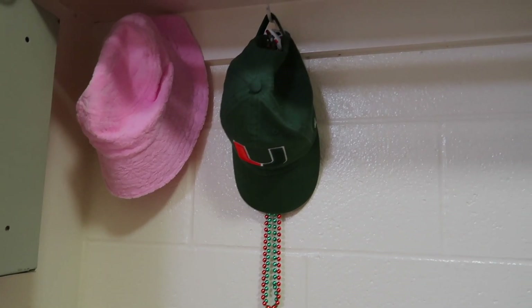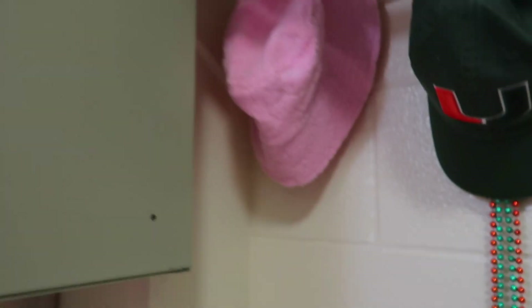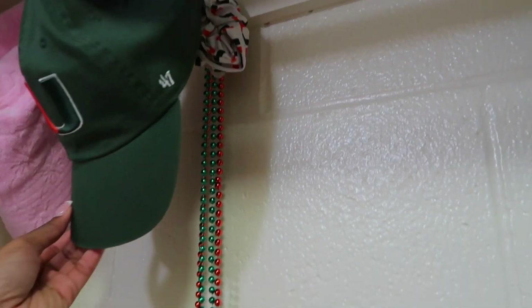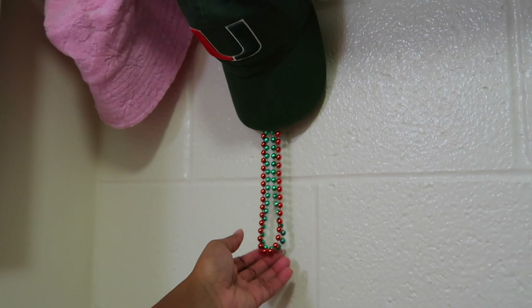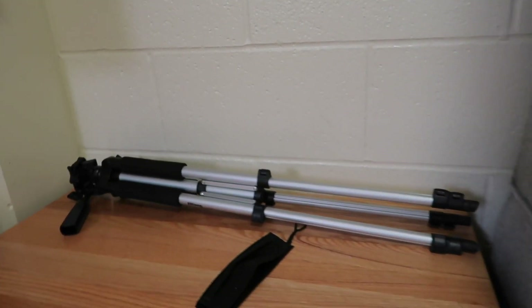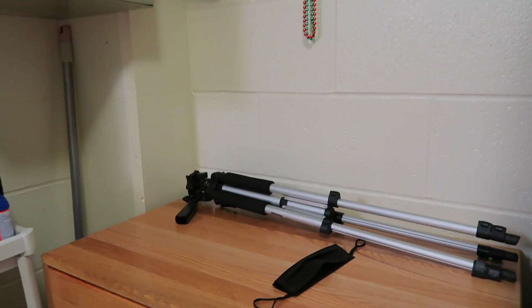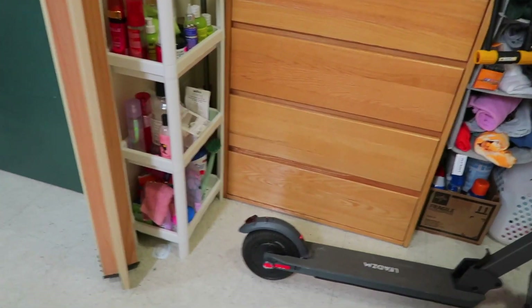I almost forgot — I have two hooks right here. I have this cute little pink bucket hat for the beach, my Florida A&M hat, and a little scrunchie and beads. This is really like my little game day area — I grab all of this to wear for football games. On top I just have my tripod and a random mask. That's pretty much it for this little area and for the closet.